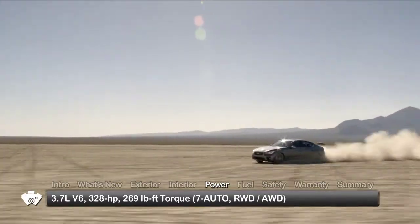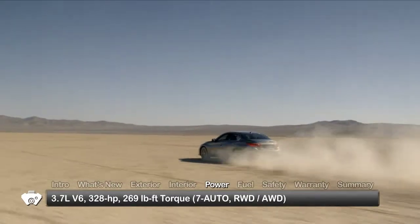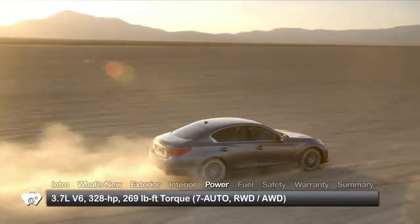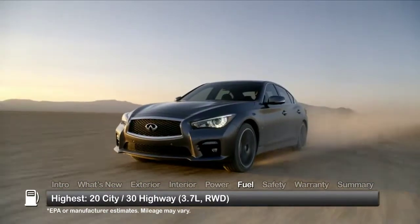The Q50 is powered by a 3.7-liter V6, routing 328 horsepower to the rear wheels or intelligent all-wheel drive through a 7-speed automatic transmission with manual shift mode and downshift rev matching. Here are the highest and lowest estimates for fuel economy.